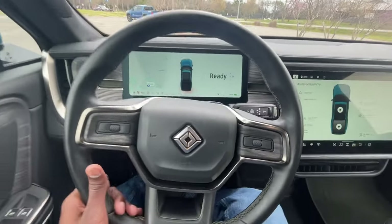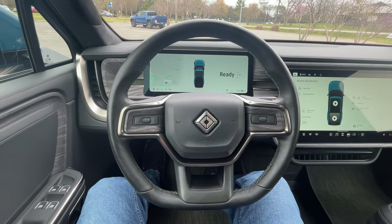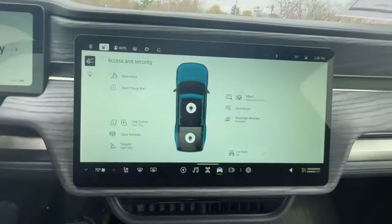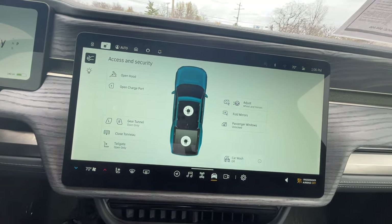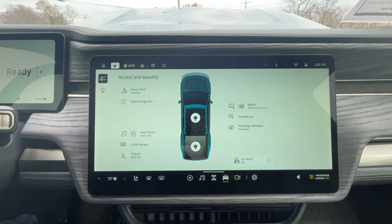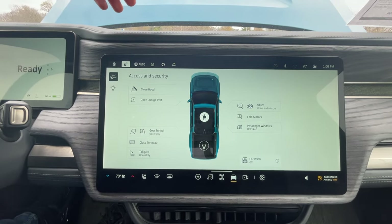This appears to be a vegan-wrapped steering wheel, and the cabin is very quiet with no feedback from outside noise. On the screen here, this is the access and security page where I can unlock the gear tunnel, close the tonneau cover, operate the tailgate, open the charge port, open the hood, and lock or unlock the vehicle. There's also a garage door transmitter option here.